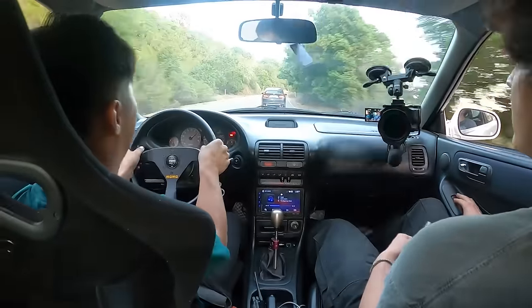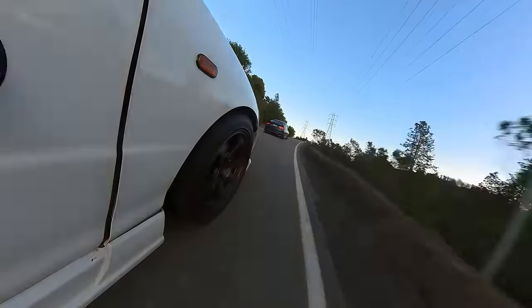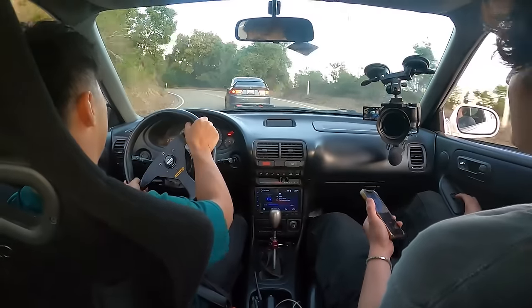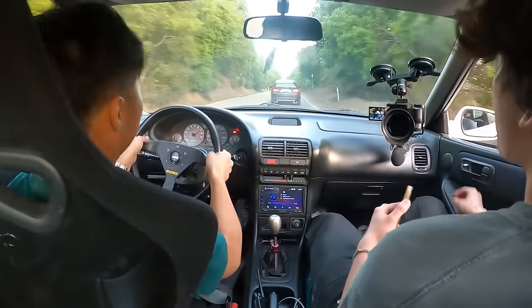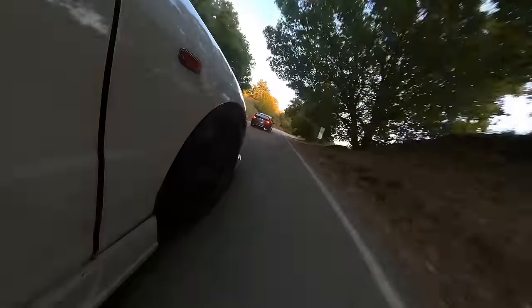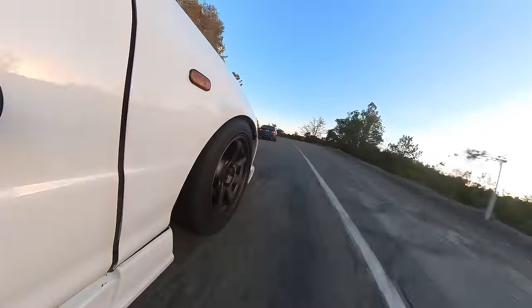Don't downshift right there — just tap on the brakes, and then you can downshift here. Doesn't that thing have a K-series? Yeah, K-24.